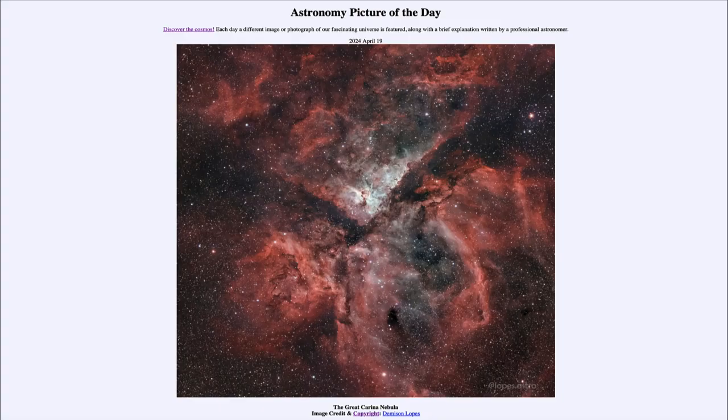Greetings and welcome to the Astronomy Picture of the Day podcast. Today's picture for April 19th of 2024 is titled The Great Carina Nebula.